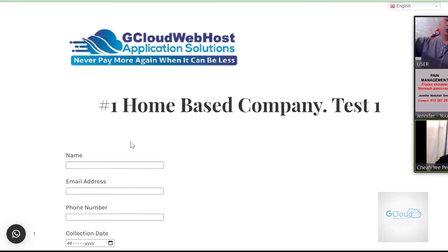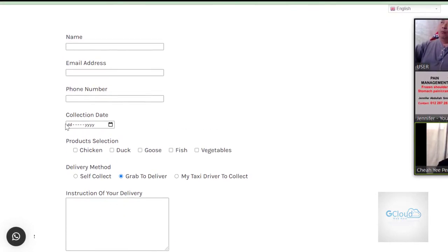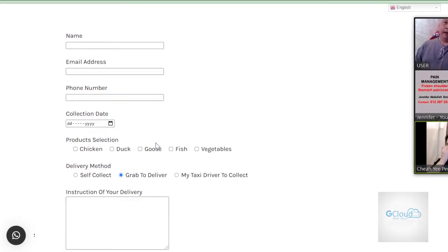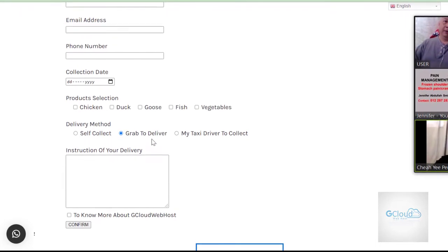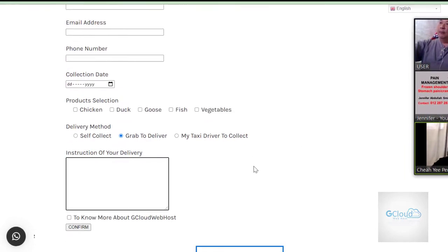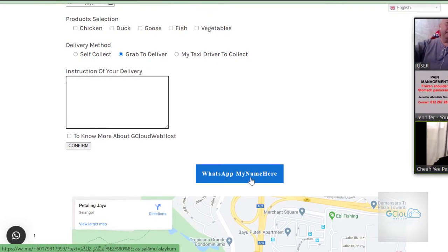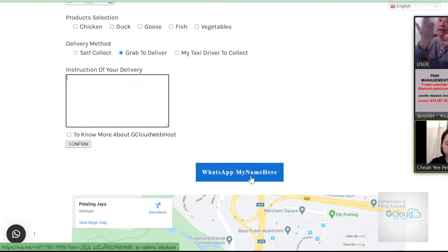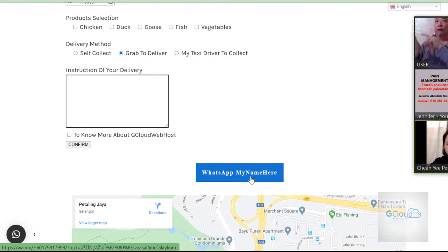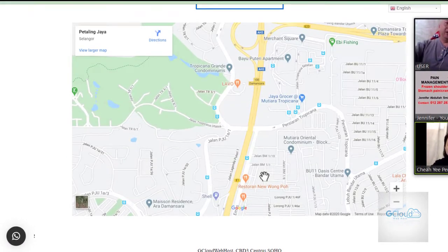Each individual gets this when they sign up for the free web page. They can put up their own logo, their company name. This is a form — what information they'd like to capture from their buyer: name, email address, phone number, collection date, what products, delivery method. From a buyer's perspective, they put in all this information and confirm. On top of that, they can contact the seller directly using WhatsApp — click this button and you connect directly to the seller's mobile phone. Instantly the seller has the phone number of the buyer.